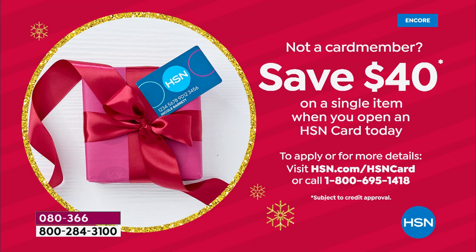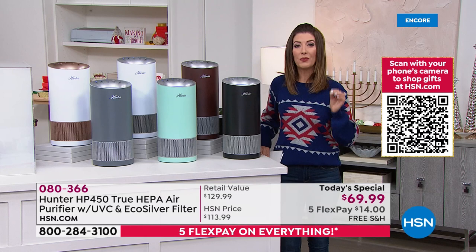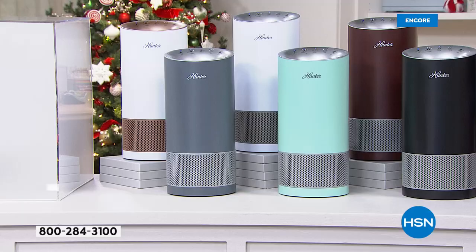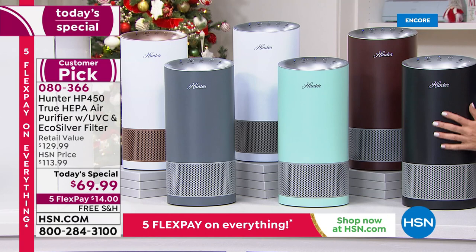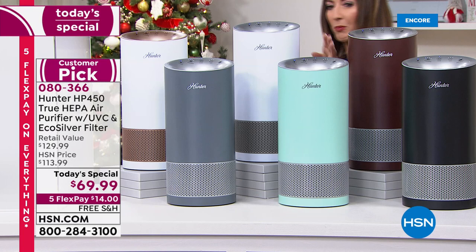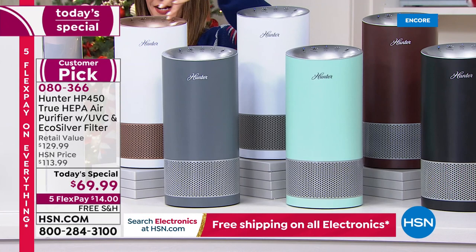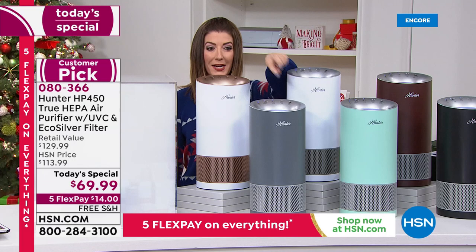If this is your first purchase on your brand new HSN card, take $40 off the regular price. We have a shortened presentation — this is all the quantity we have for the rest of the day. Colors available: black with silver accent, bronze with silver accent, aqua silver, two whites — one with silver accent, one with rose tone — and graphite, which is our most popular and most limited, so it will probably be first to go.